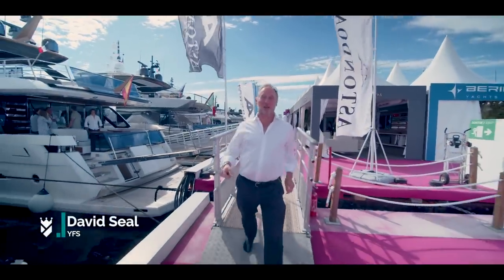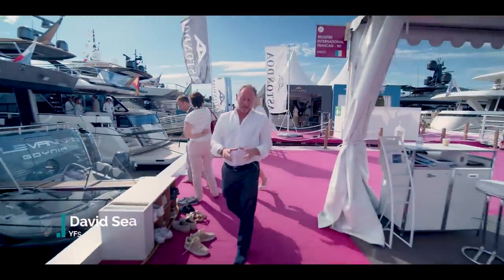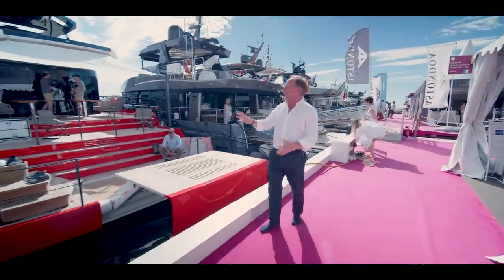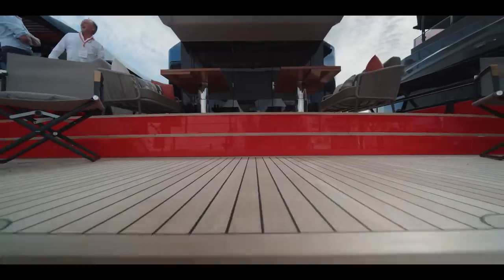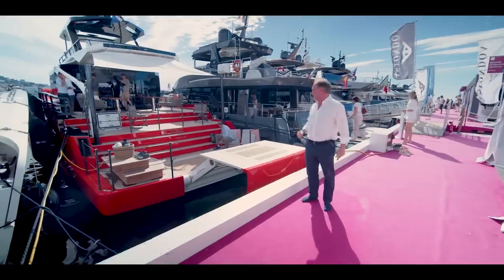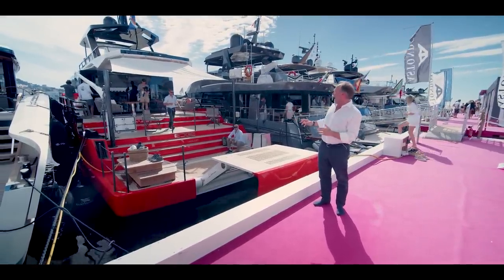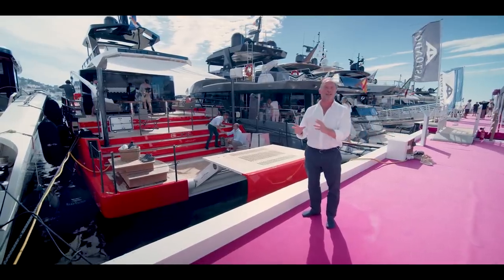It's Cannes Yachting Festival and this year I'm trying to show you some of the yachts that really stand out to me — some for design, some for technical areas. As far as things standing out go, this has to take the biscuit. This is a Sarp, it's called the Sarp Edge, and apart from the colour — this kind of orangey-red which apparently is a colour that Porsche use — there are some incredible design and technical features.